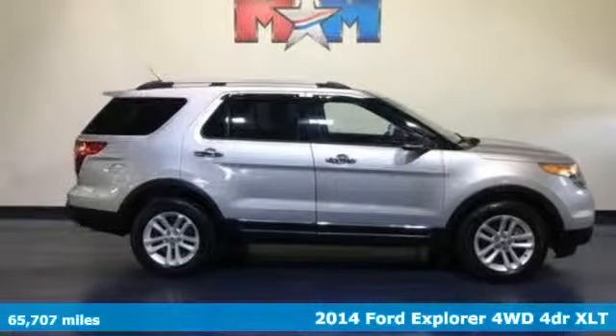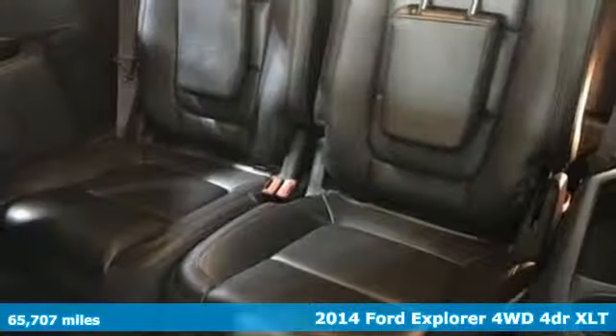Here's a 2014 Ford Explorer. Ford is America's best-selling vehicle brand.